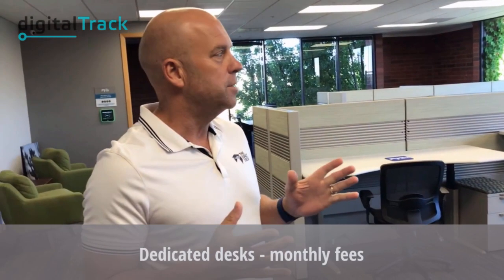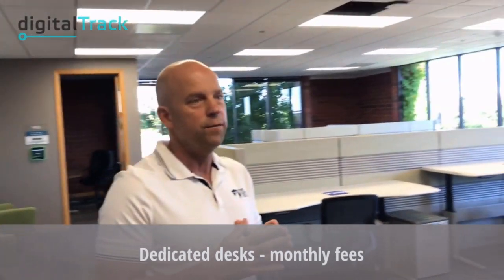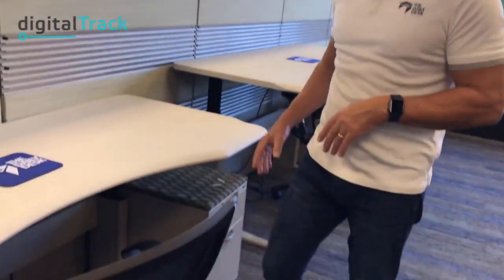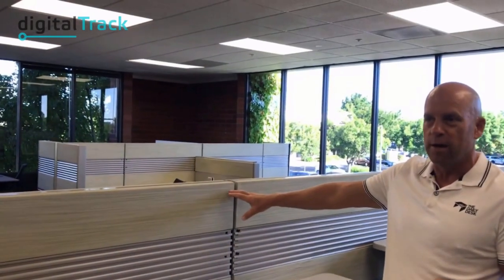This is where our dedicated desks are. If you buy a dedicated desk membership, you actually get to keep this desk on a month-to-month basis. You get a locked filing cabinet, you can keep your stuff here, hang your kids' pictures — it's your desk, so you get to come back to it every day.